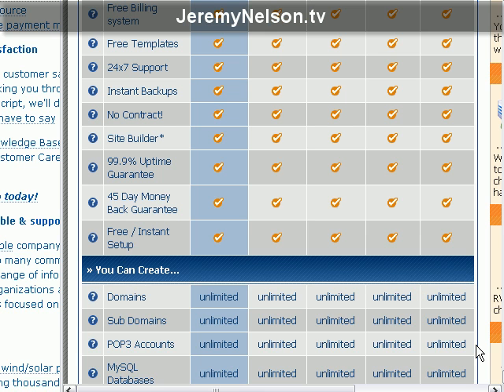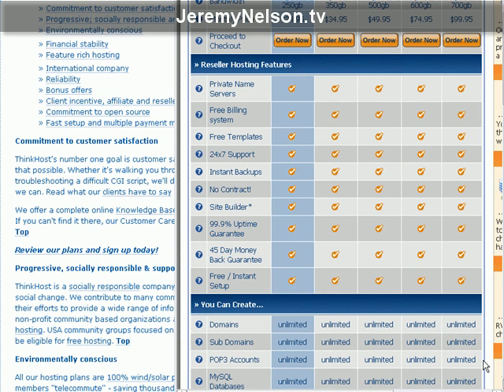Did you guys know green hosting was out there? I guess I'm kind of late to it. This is Jeremy with jeremynelson.tv. I was shopping around for different hosting and ran across all the green hosting options. There looks to be about six main companies selling green hosting. After comparing them, in my opinion, ThinkHost is on top of the game — the best, based on reviews and affordability.